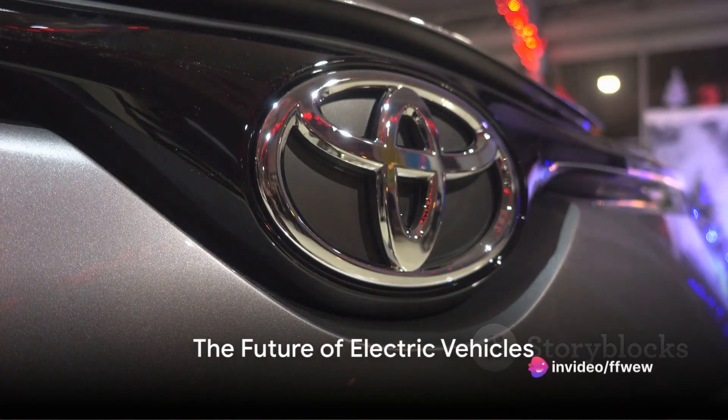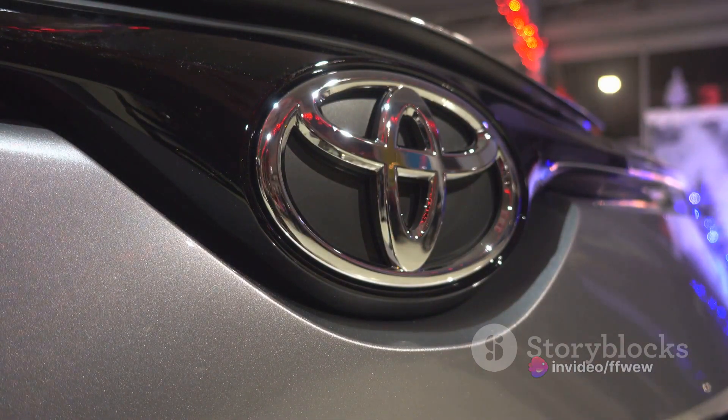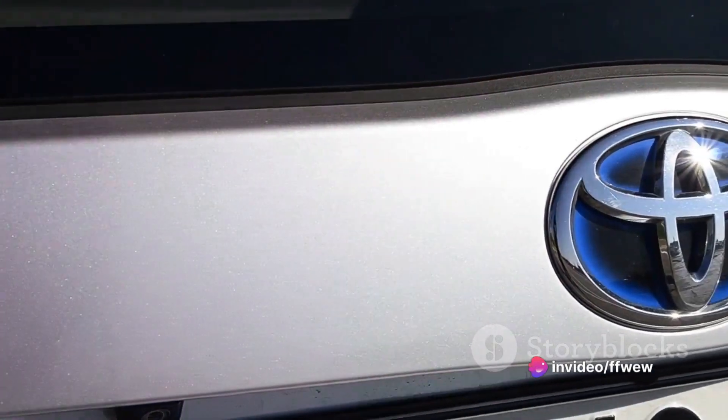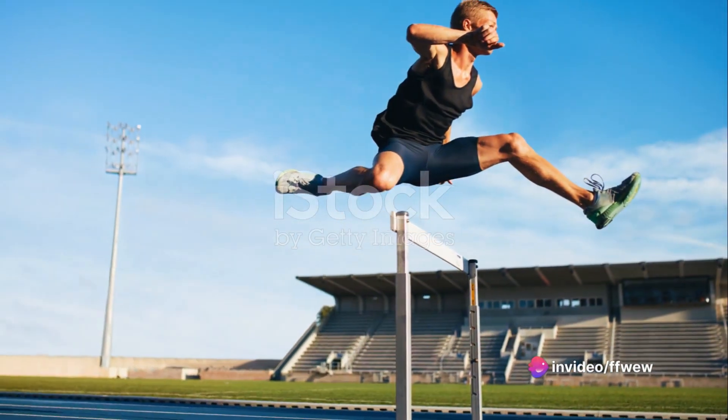What if we told you that the future of electric vehicles might be changing sooner than you think? The world of electric vehicles, or EVs, is poised on the edge of a major shift. As we stand today, EVs are more than just a buzzword. They're a reality, quietly humming on our roads, reshaping our cities and our lives. Yet they're not without their challenges.